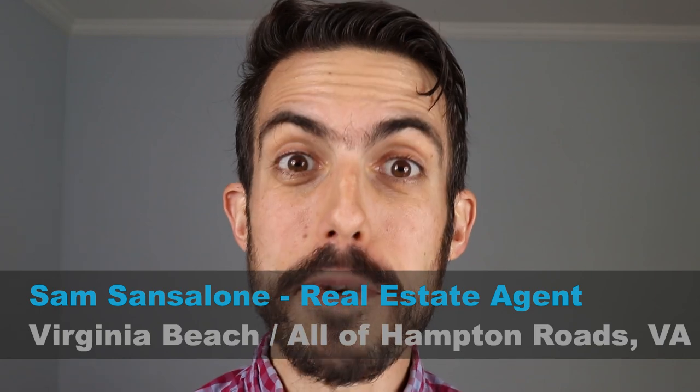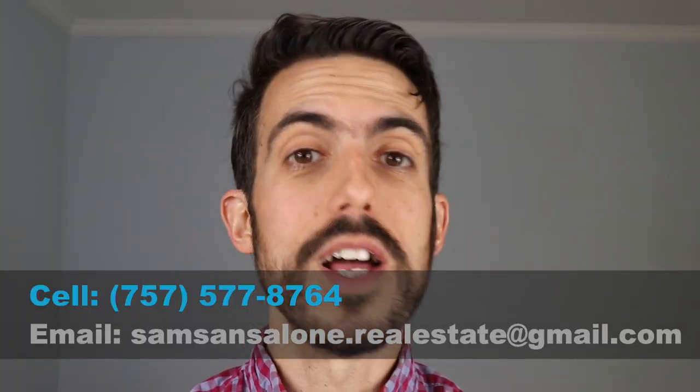My name is Sam Santalone, and I'm a real estate agent in the Hampton Roads area — Norfolk, Virginia Beach, all the areas around Virginia Beach. I do videos every week about helping people relocate and what it's like to live in these cities. Today we're talking about the pros and cons of living in Norfolk, Virginia. This is an updated real-time 2021 version, so you know what to expect when you move here.